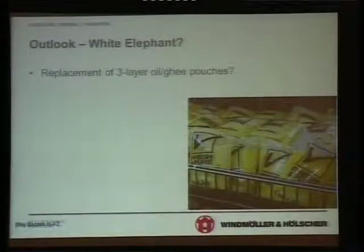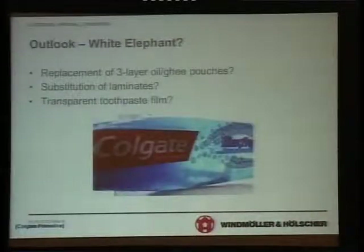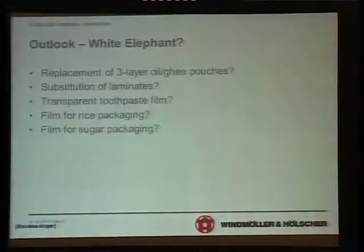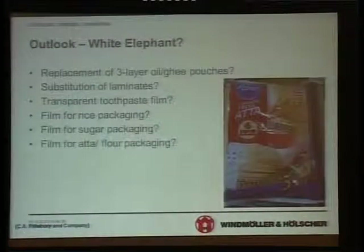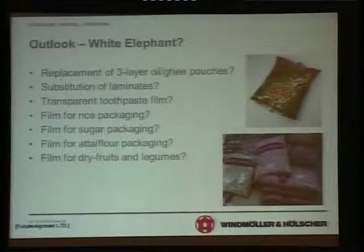What is the outlook? What are the things we must replace? Replacement of 3-layer oil or ghee pouch, substitution of laminates, substitution to make transparent toothpaste films. Rice packaging — you may have already seen packages where you have windows through which you can see the rice. Sugar — transparent, to be able to see the sugar and grain size. Atta and similar products. Film for dry fruits and legumes because people want to see them.